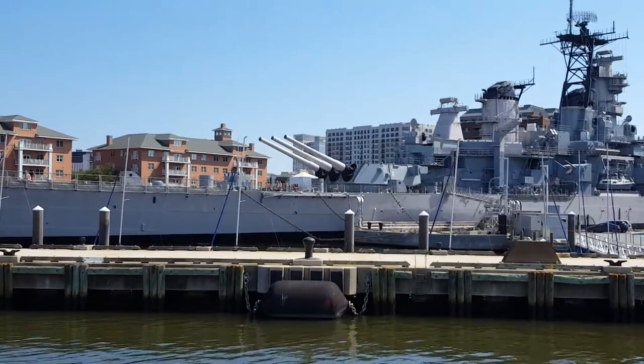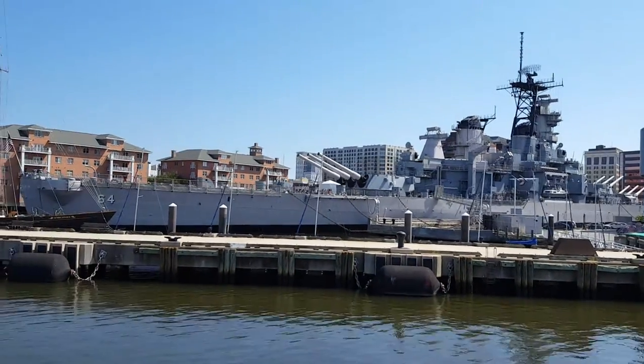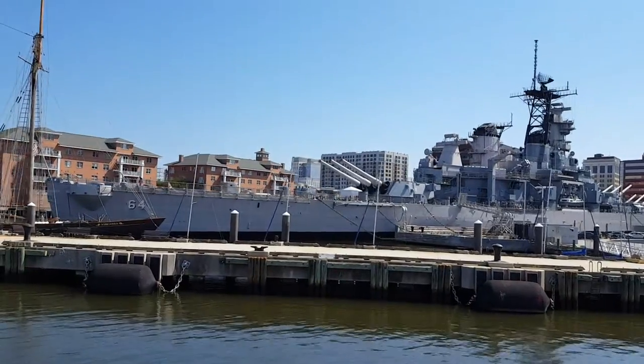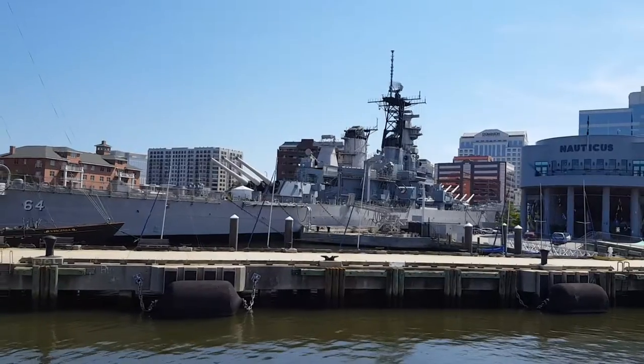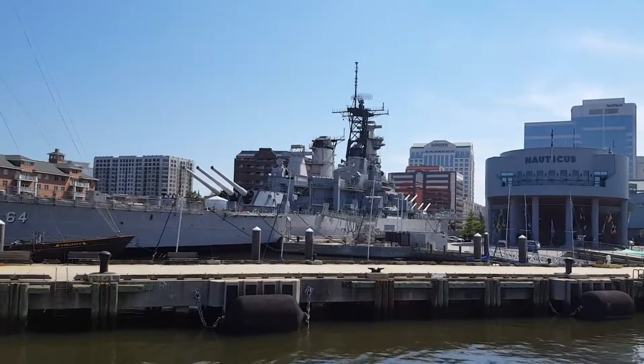The battleship we're looking at to our right is the fourth and last of the class constructed. It is BB-64, which is the battleship USS Wisconsin. The ship was commissioned at the Philadelphia Naval Shipyard on the 16th of April 1944.